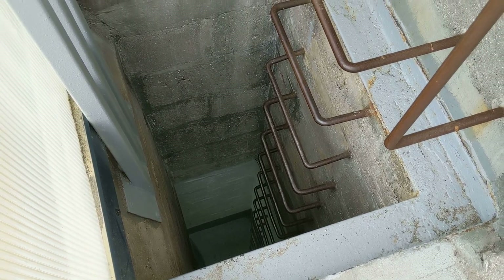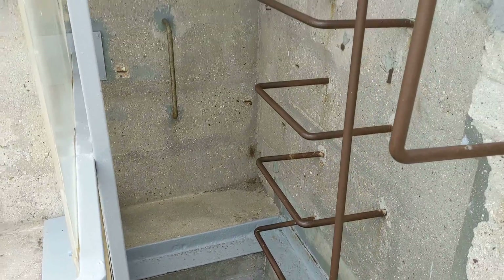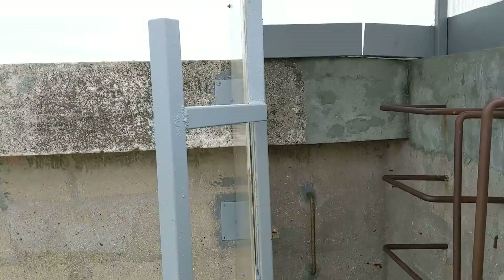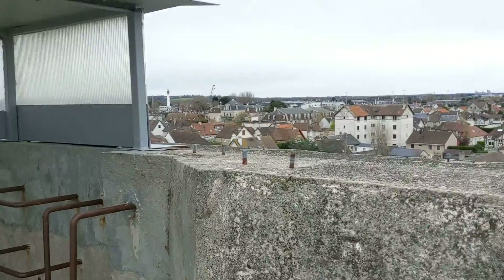Well, this is quite fun. You have to climb up this ladder to get up to the very top of the Flak Tower here in Wismar. But you are allowed to do it, which I'm quite surprised at.